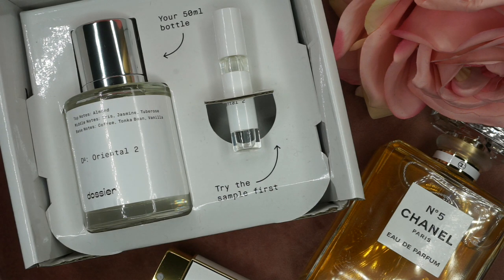But yeah, this is Dossier. I am much, much, much so in love with the brand. Let me know what you think — until next time, I will see you in my next video, and there will definitely be another video. Bye!